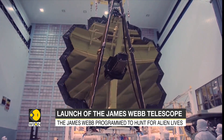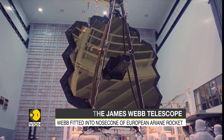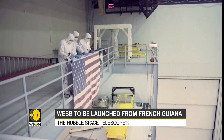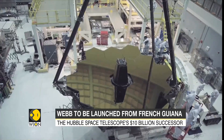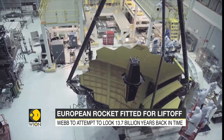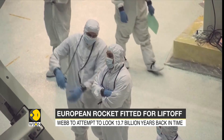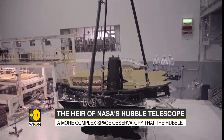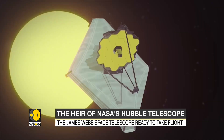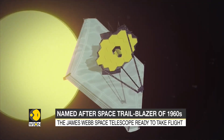The successor of the Hubble Space Telescope, it is the most powerful astronomical observatory. At a budget of $10 billion, it is also the most expensive. But most importantly, it is finally about to take flight. It is the James Webb Space Telescope, and it might just give us a glimpse into the creation of the cosmos.